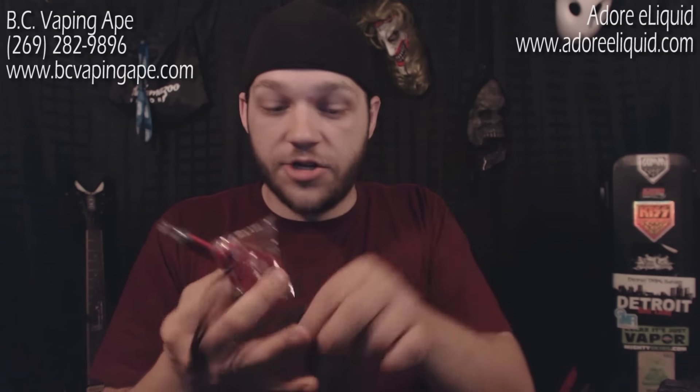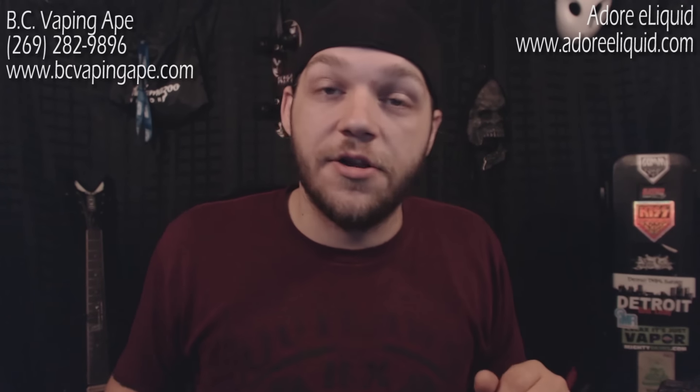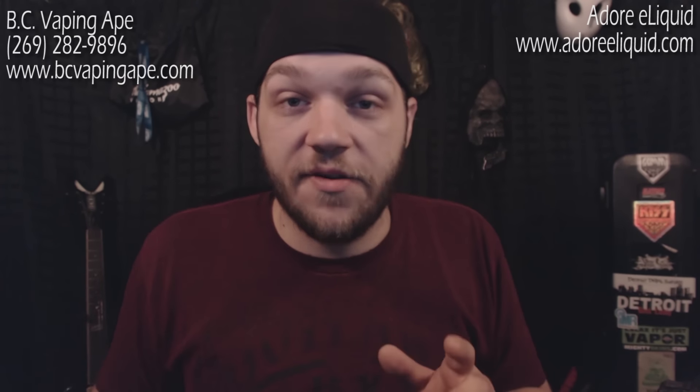So to recap: EVOD/eGo starter kit, lanyard, charger, case, and two different bottles of juice from Adore eLiquids. I think this is a good little kit that will get you started.